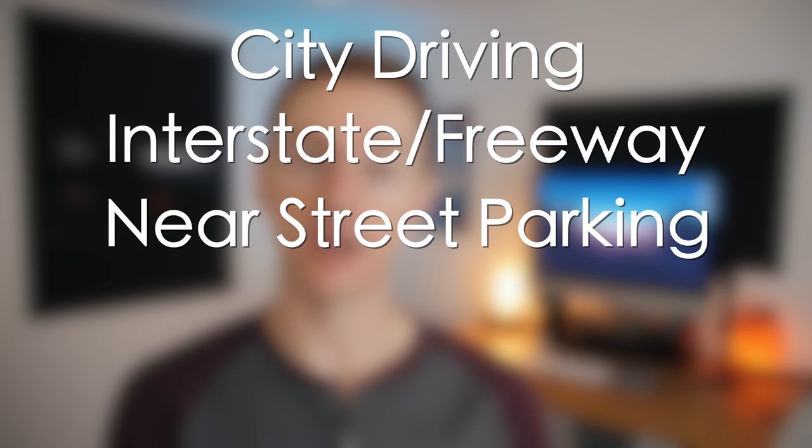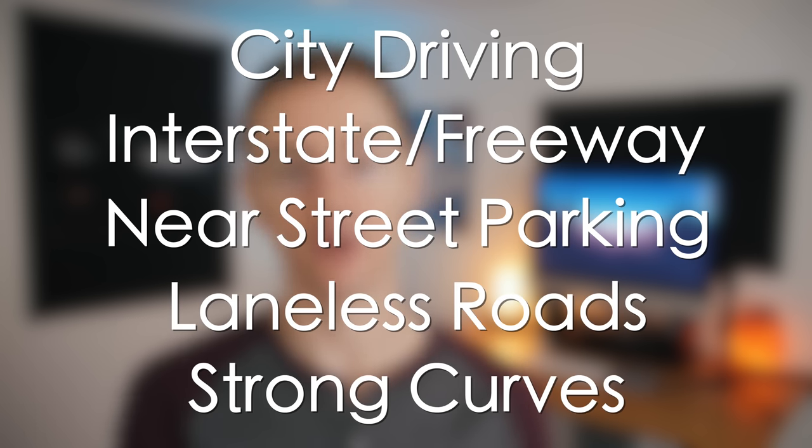Jumping into our test, there were five main scenarios we wanted to compare to see how well each system did: normal city driving, interstate driving, near traffic and street parking, unmarked lanes, and strong curves.